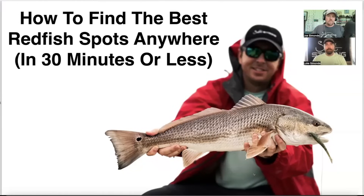How to find the best redfish spots anywhere in America in 30 minutes or less. Hey everybody, Joe Simons and Luke Simons here — the Salt Strong Bros. We are going to share some of our best tips on consistently catching redfish with nothing but artificial lures in your neck of the woods in 30 minutes or less.